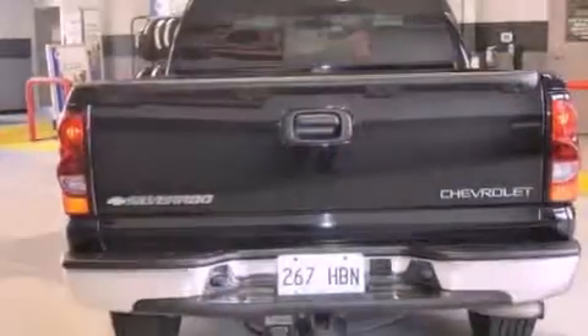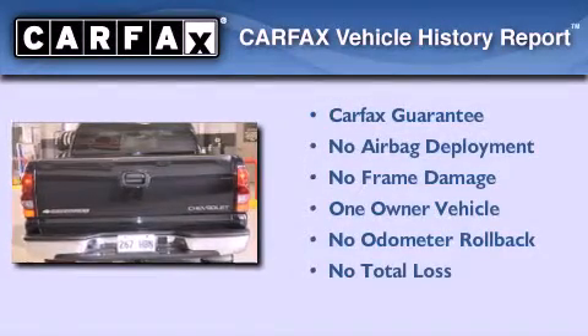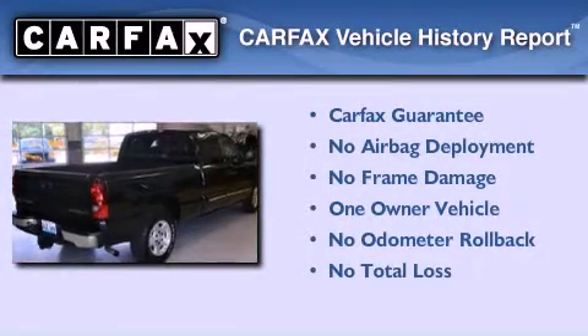And an auxiliary power outlet. This Chevrolet has had only one owner, and it qualifies for the Carfax Buyback Guarantee.